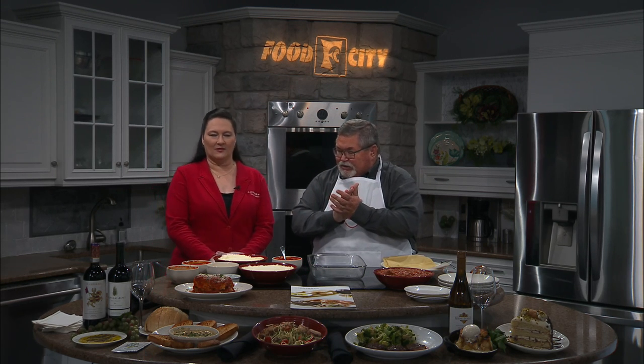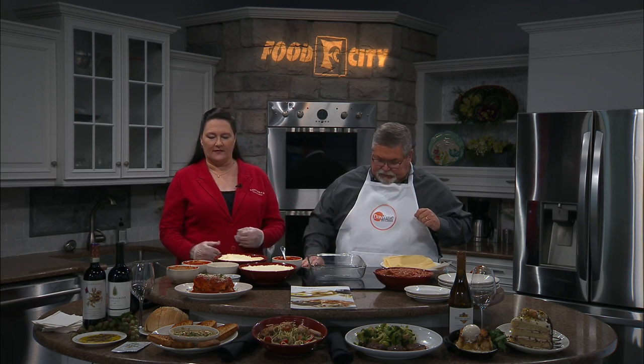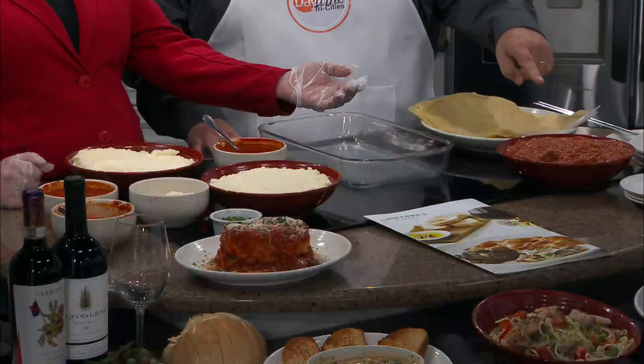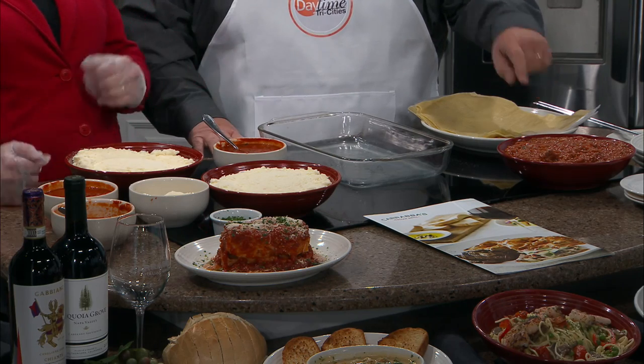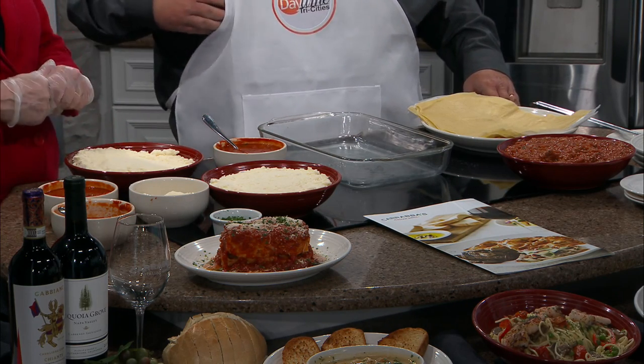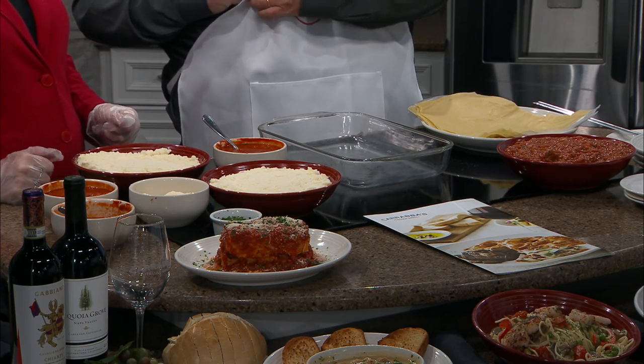Let's make some lasagna! So what we're going to do today is we have our lasagna sheets, our homemade pomodoro sauce — which is a light red sauce at the restaurant — and we also have our bolognese meat sauce that we hand make at the restaurant. And then we have three cheeses we're going to be using today: mozzarella, parmesan, and our cheese mixed sauce together here.